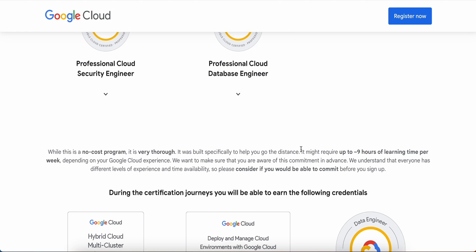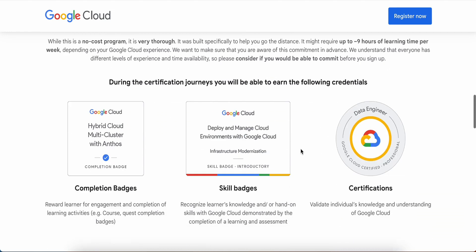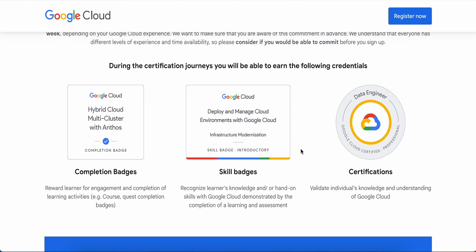During the certification journey you will be able to earn the following credentials. First, you will get completion badges — a reward for engagement and completion of learning activities, such as completing a course or a Google Cloud Quest. Next, you will get skill badges, which recognize your knowledge and hands-on skills with Google Cloud, demonstrated by the completion of learning activities and assignments.